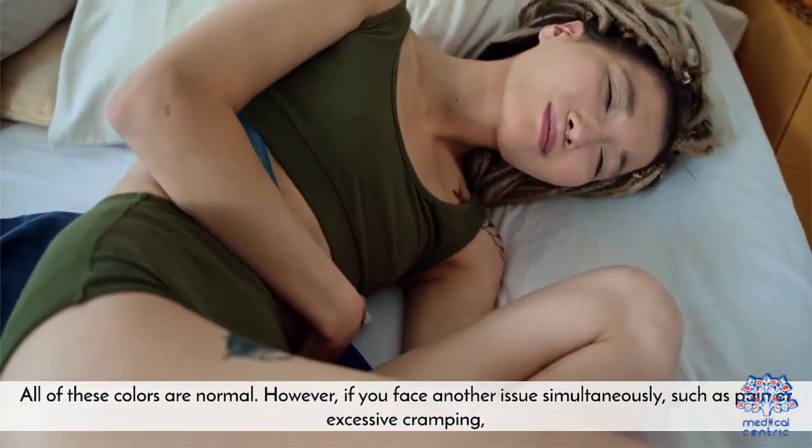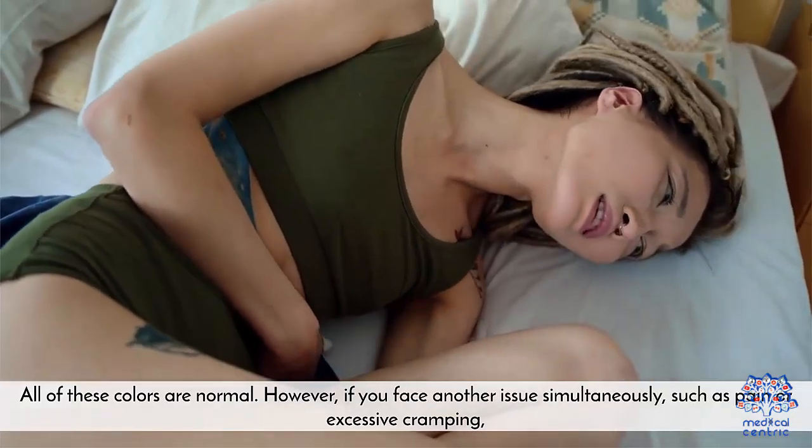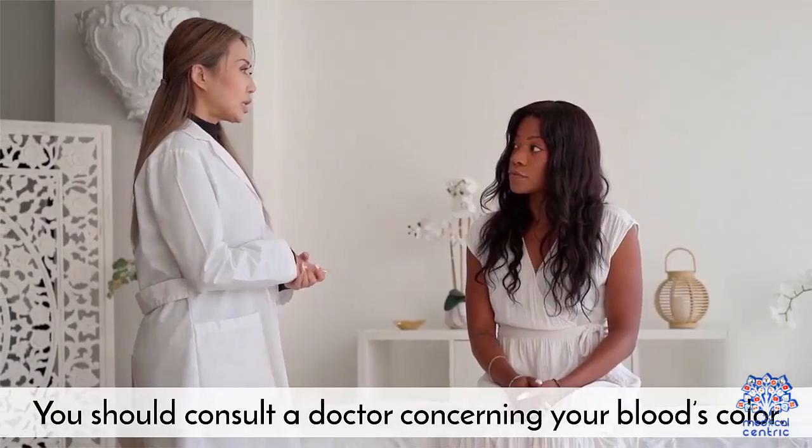However, if you face another issue simultaneously, such as pain or excessive cramping, you should consult a doctor concerning your blood's color.